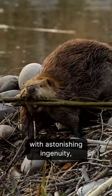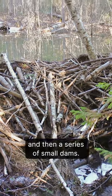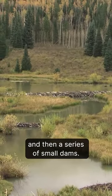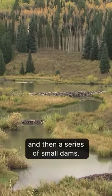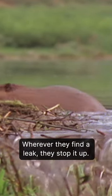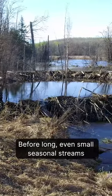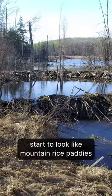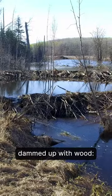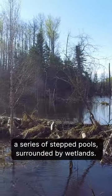Using stones, branches and mud with astonishing ingenuity, they construct first one and then a series of small dams. Wherever they find a leak, they stop it up. Before long, even small seasonal streams start to look like mountain rice paddies dammed up with wood — a series of stepped pools surrounded by wetlands.